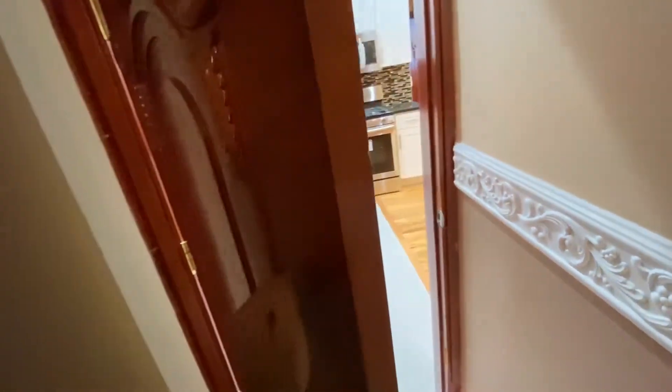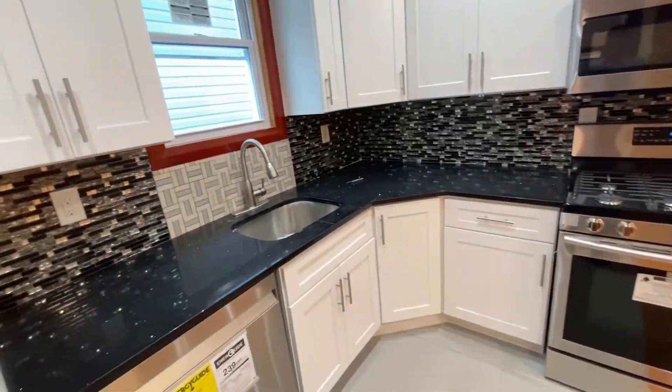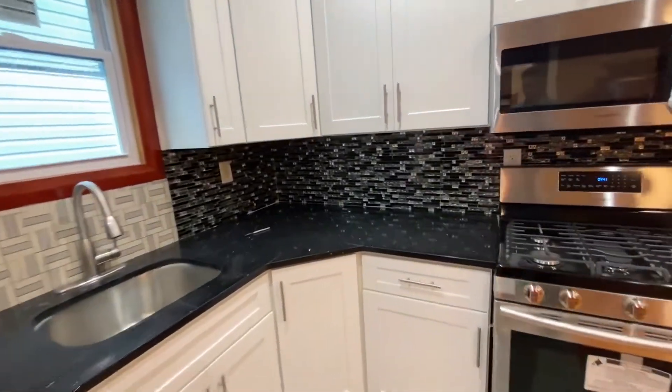We have these wonderful solid wood designer doors. Completely brand new kitchen, all new appliances. What a gorgeous backsplash.